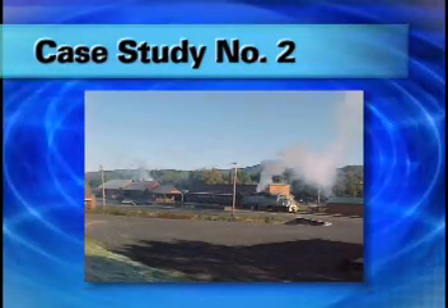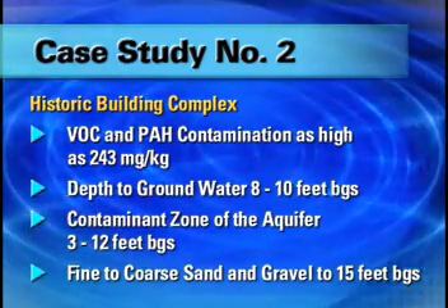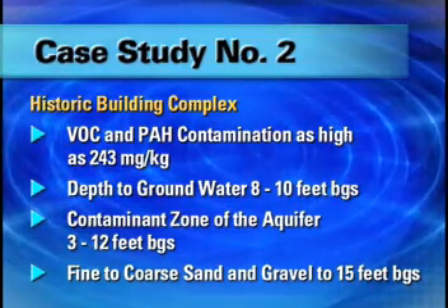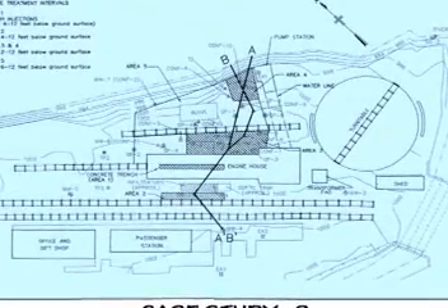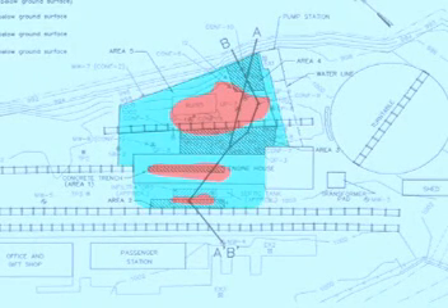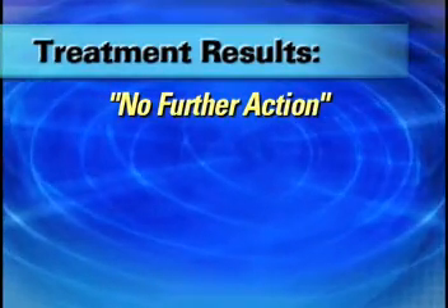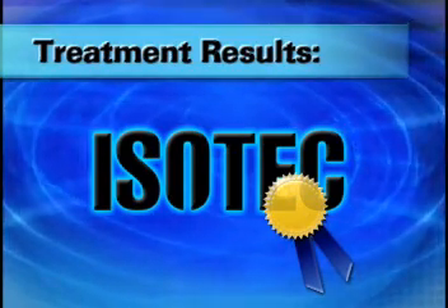Isotec is also effective against higher molecular weight compounds, such as the historically impacted site shown here. This 13,800 square foot project offered unique challenges, as the structures on the property are listed on the United States Historic Register and could not be disturbed. The initial treatability study showed the Isotec process to be suitable for both PAHs and VOCs. The Isotec treatment program, completed in two 10-day field events, resulted in an unconditional no-further-action response from the regulatory agency within 10 months of the remedial start date. What's more, the project was completed on budget and ahead of schedule. Because an innovative technology was used and there was no site disruption, the entire project received the Grand Conceptor Award by the New York State Consulting Engineers Council and a national recognition award by the American Consulting Engineers Council.